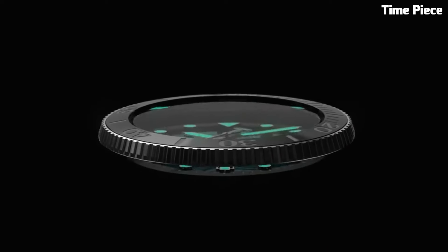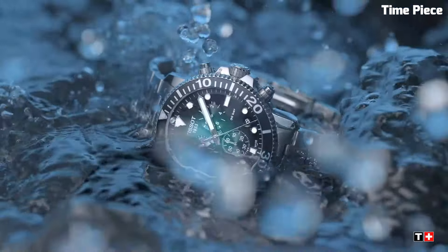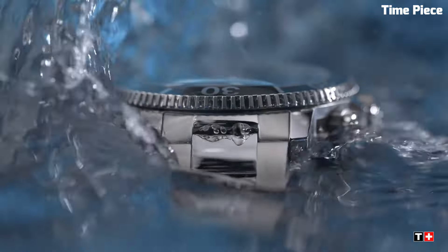Are you looking for the top best Tissot watches for men? These are the best Tissot watches available on the market today.